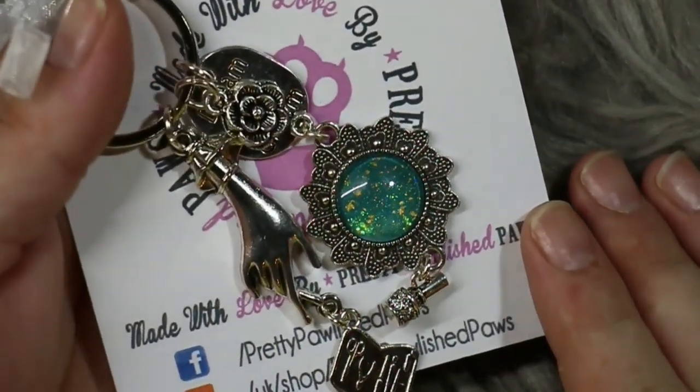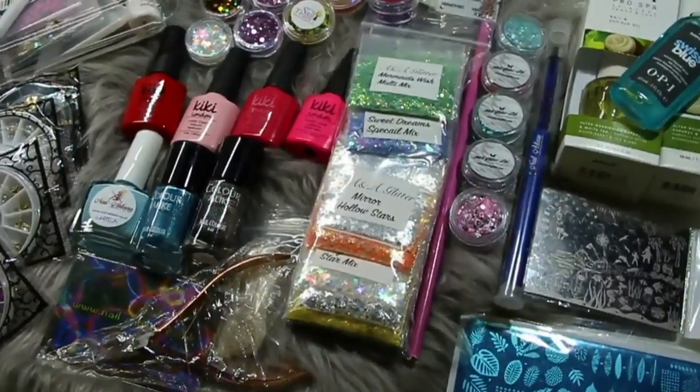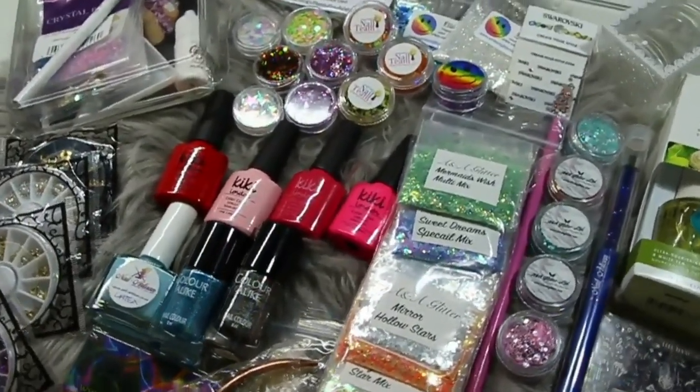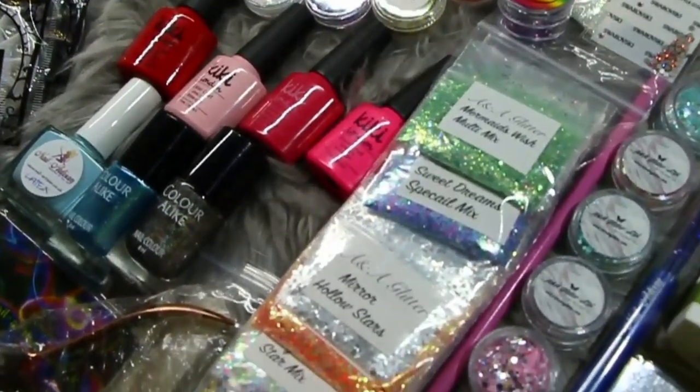I didn't really want to take it out and show you in great detail, but I hope you could see just how beautiful it actually is. And finally lovelies, that brings us to the end of today's video. I really hope you guys enjoyed having a little nosy at all of the prizes I got for my 4K giveaway.